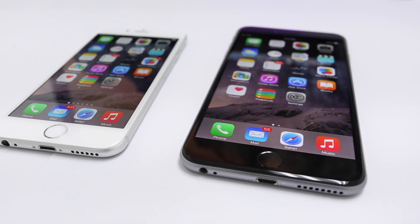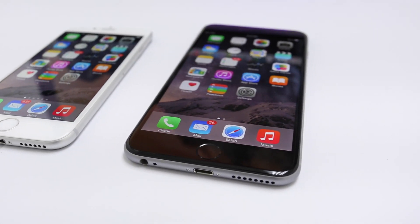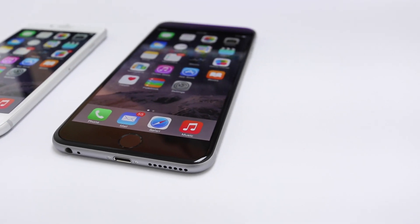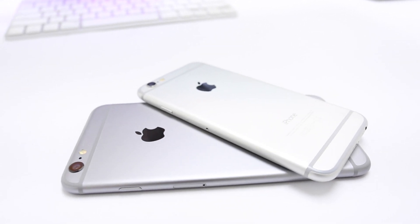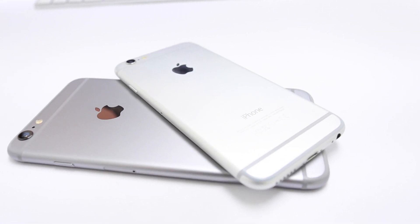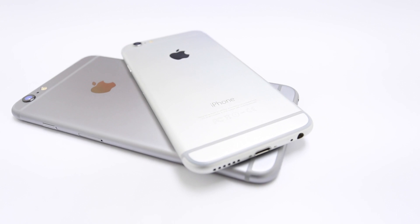The 4.7-inch iPhone 6 is just 6.9mm thick, and that makes it 10% slimmer than the 7.6mm iPhone 5S. The 5.5-inch iPhone 6 Plus has a thickness of 7.1mm. They also feature a sleek curve around the edges, and it gives it a seamless look.